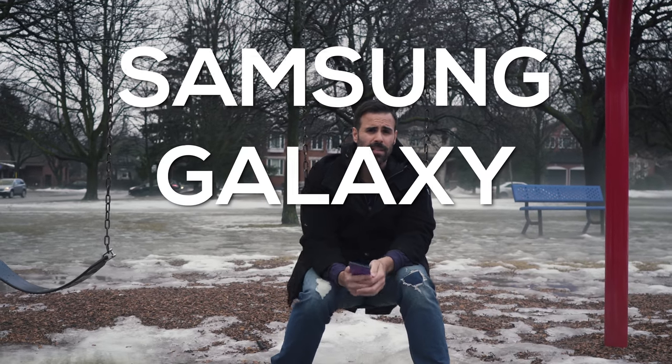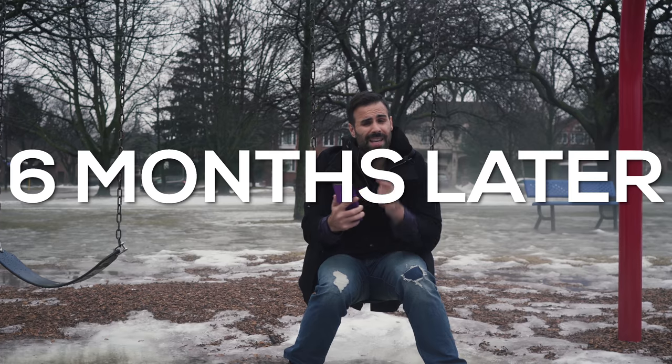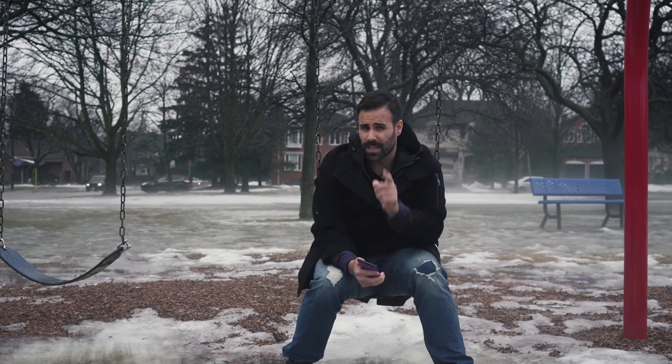Hey! What's up? Matthew Monis here and today we're going to be talking about the Samsung Galaxy Note 8, six months later. Is this phone still worth it? Let's find out.